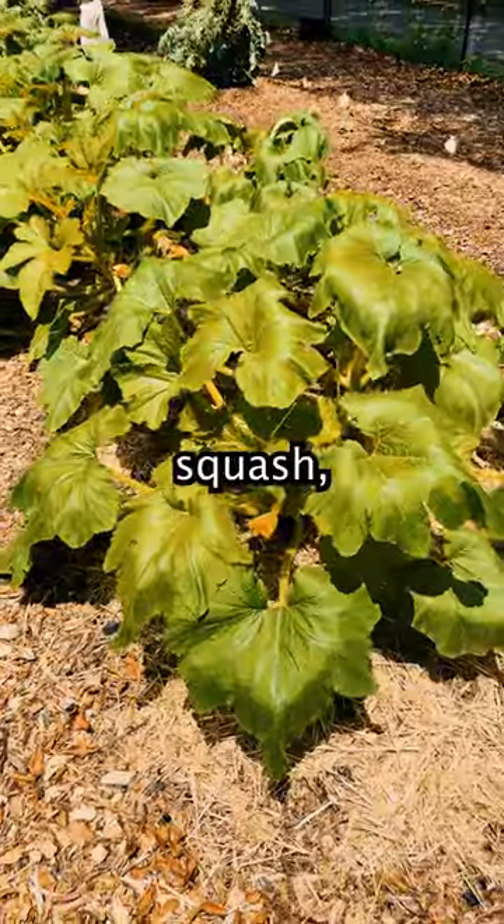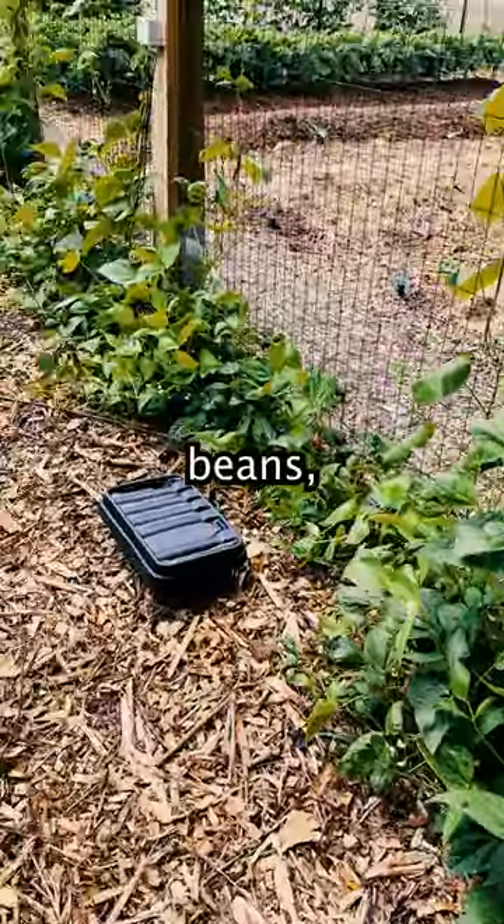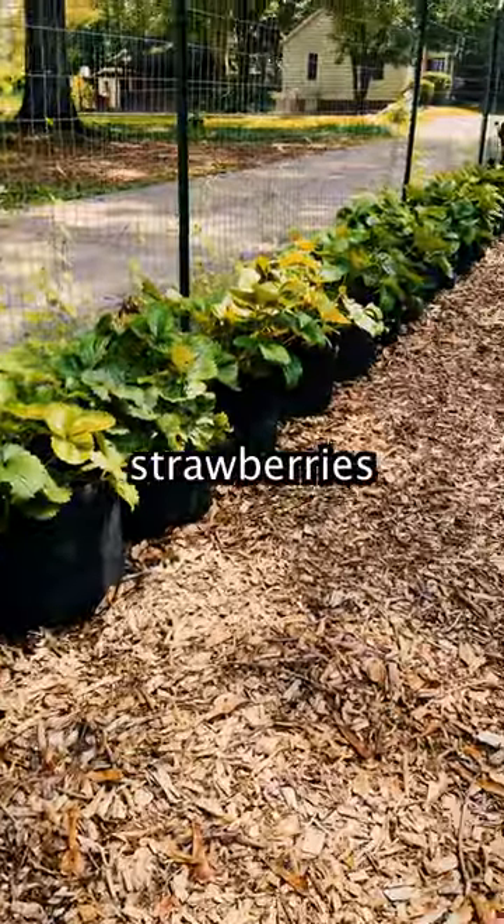We also have zucchini, sugar baby watermelon, yellow squash, cantaloupe, lima beans, tomatoes, mint, strawberries, and dill.